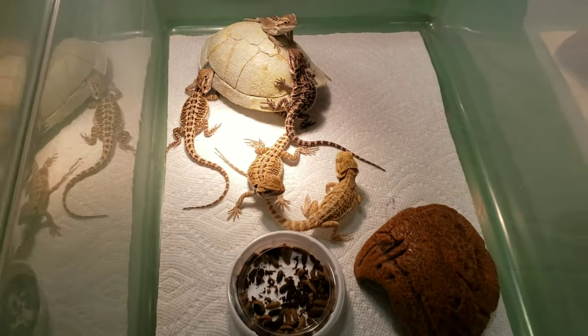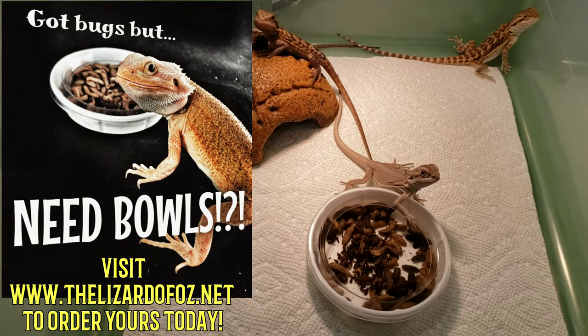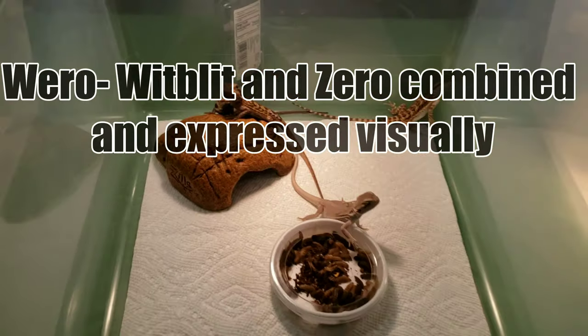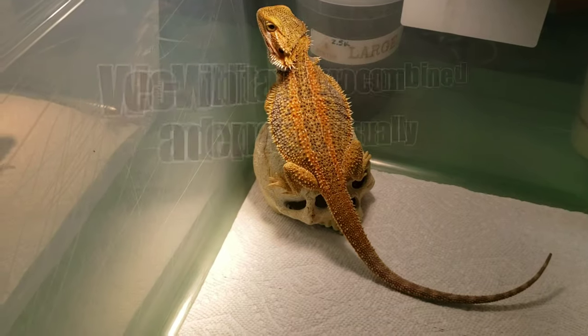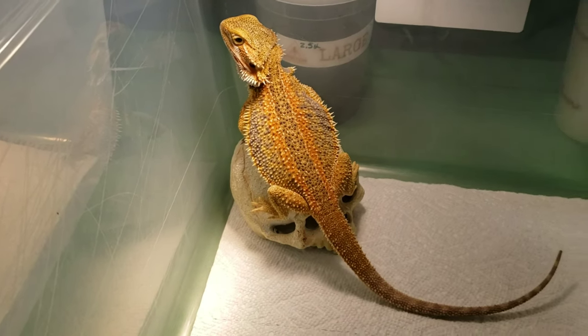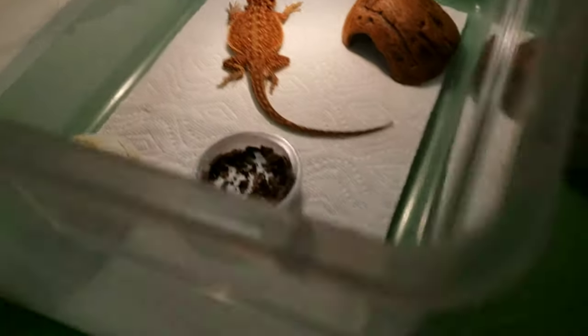These are some Het Wit Blitz. This is a zero possible Het Wit Blitz, and these are 66% possible Het Wieros. I also have a Genetic Strike Dunner — I actually had a customer put a deposit on him and then disappear on me, so he's back up for grabs. And here are more Dunners.